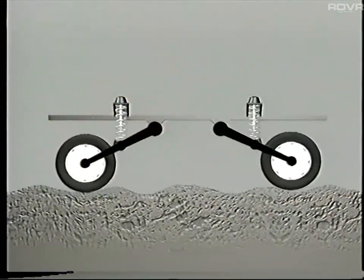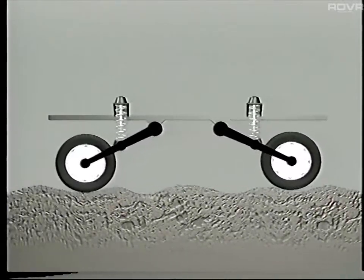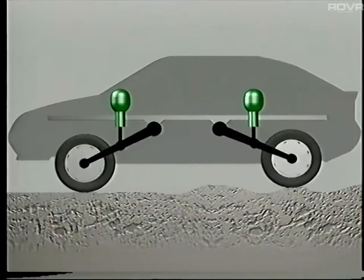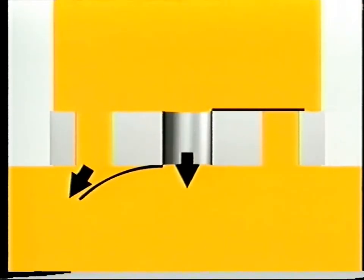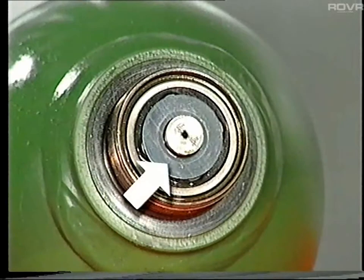In the Citroën Xantia and the Citroën XM, the conventional road spring and shock absorber are replaced by a hydropneumatic sphere. An integral damper slows down the movement of fluid between the sphere and cylinder. The size of the damper hole and the bump and rebound characteristics vary depending upon the model.